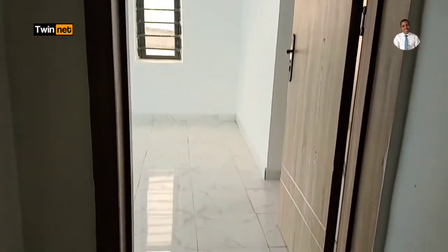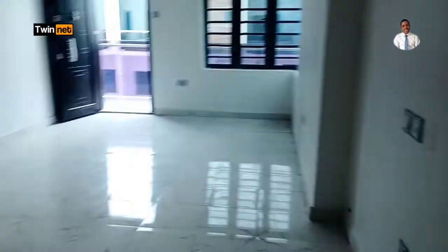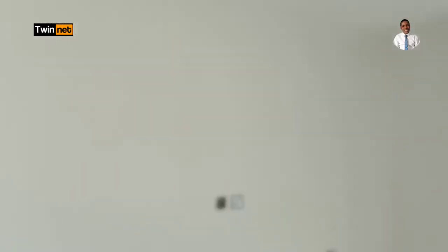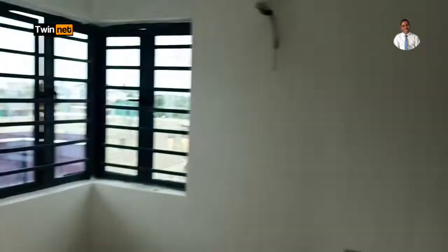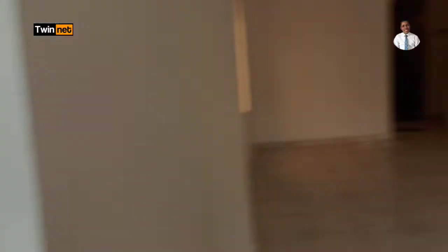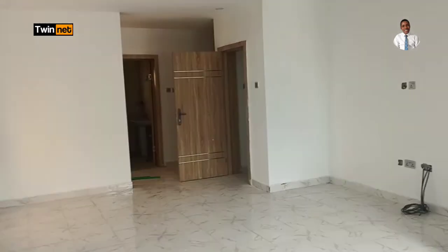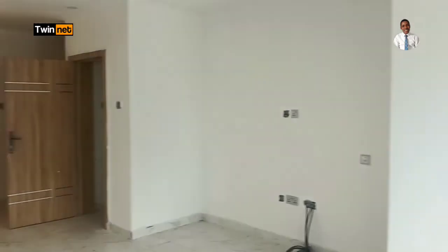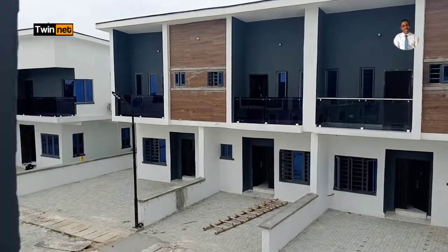Here is the entrance to the master bedroom. Standing at the far end, you can see it's big — there's space for your TV stand and more. The room has double windows on one side and another window on the other, providing good ventilation. In fact, two six-by-six beds can fit in here comfortably. It also has a balcony.